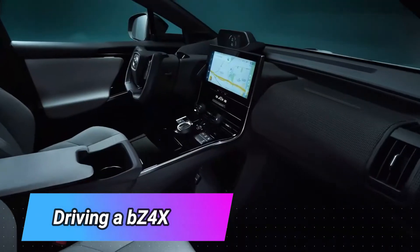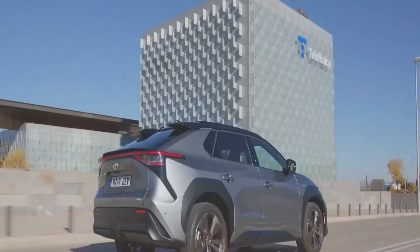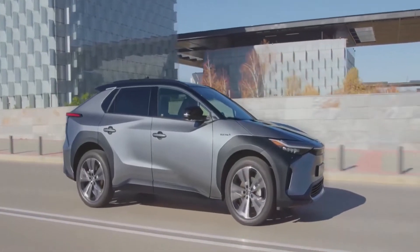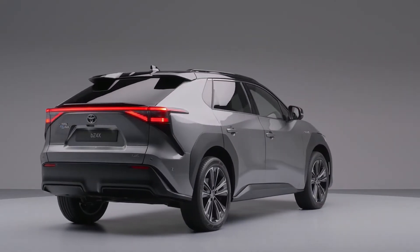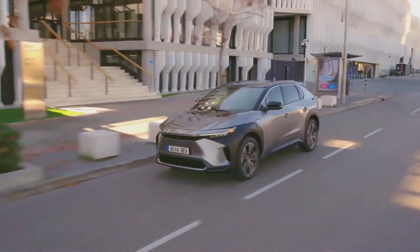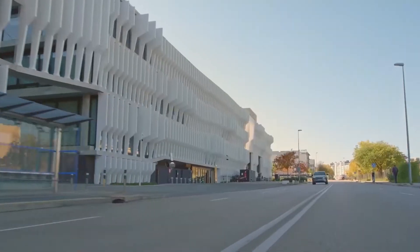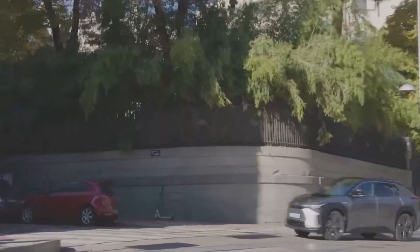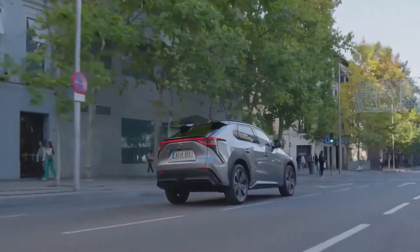According to Toyota, the BZ4X has an agile response, linear, high-precision output control acceleration. It also offers enhanced turning and stability from independent control of the front and rear motors, called AWD. The adoption of AWD technology developed with Subaru will also be seen in the BZ4X, offering new and excellent features to keep car enthusiasts on the edge of their seats.